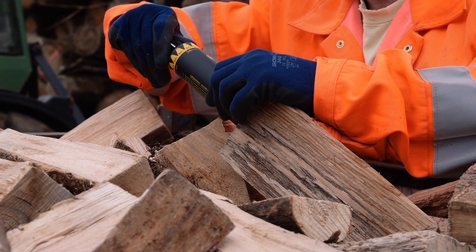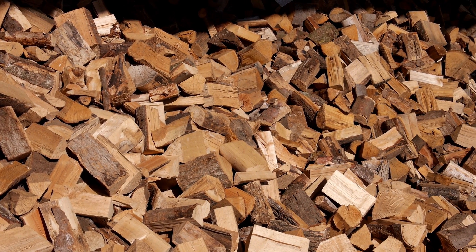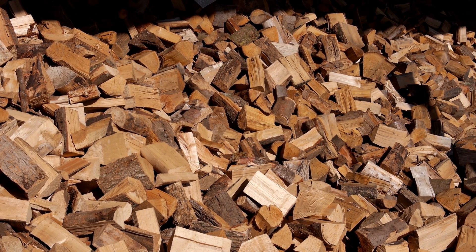We use meters to indicate if the moisture level is right for the wood to be sold. The length of time we take drying the wood means we have a top quality product ready for a clean and efficient burn.